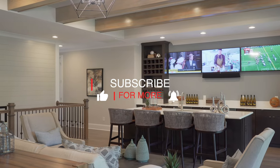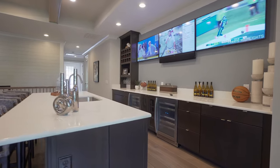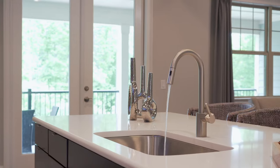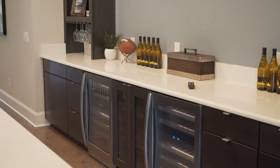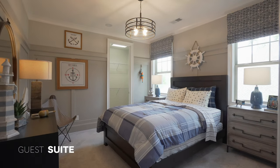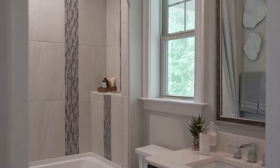To our right we have our first guest suite — love the light fixture in here. You have a walk-in closet and a bathroom as well.